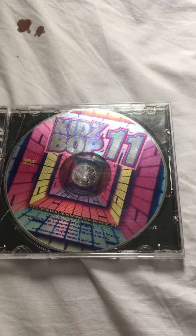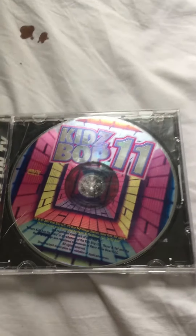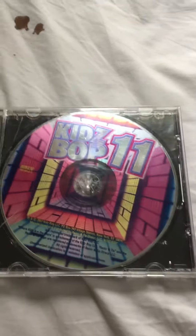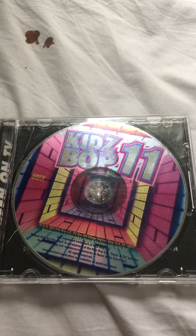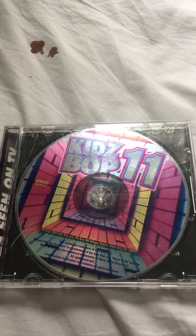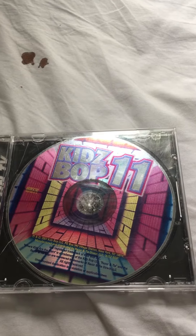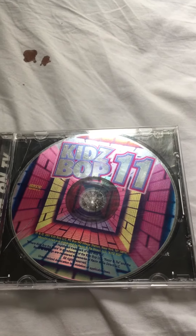We are back from the KidzBop review. Today, we will be reviewing KidzBop 11. This is KidzBop 11 — it's the first KidzBop album to be released in 2007. This was released in February of that year.